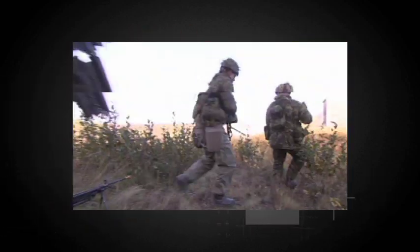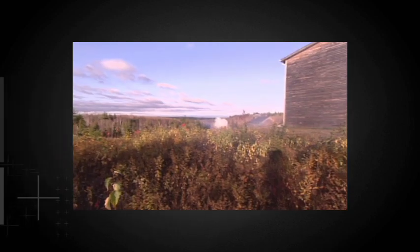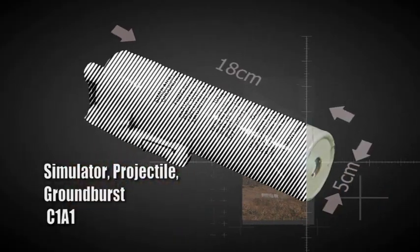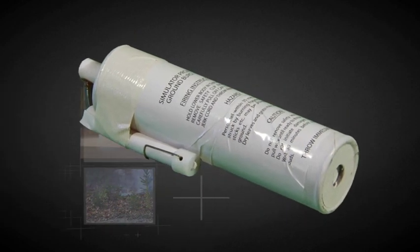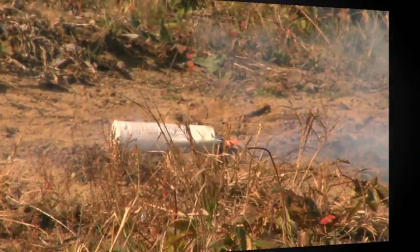The ground burst simulator is used to simulate artillery or mortar fire, thus providing added realism to field training. This device is often referred to as an ARTI SIM, short for Artillery Simulator. It is 18 centimeters long and 5 centimeters in diameter, white with black markings. The complete simulator assembly is made up of an explosive and a fuse igniter. It is thrown by hand.